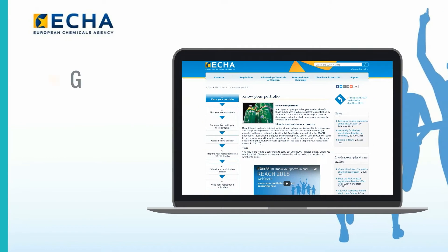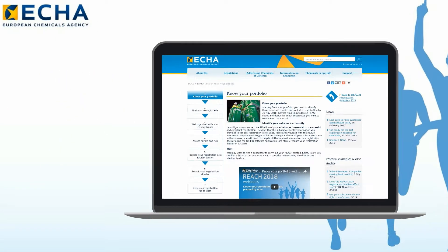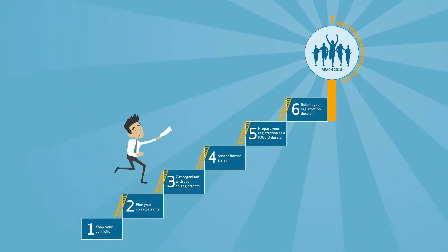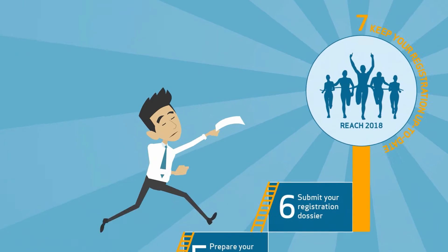On ECHA's website, he found an entire section for REACH 2018 — a one-stop shop for all available support. There, the registration process is broken into seven phases. John needs to go through them all for a successful registration.